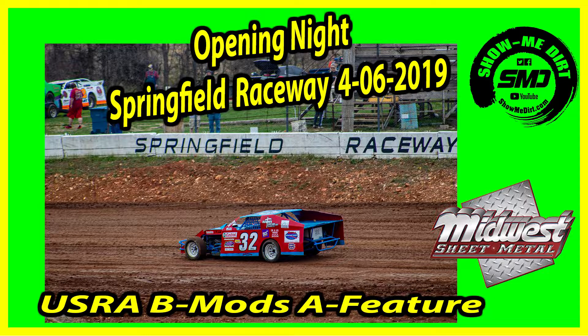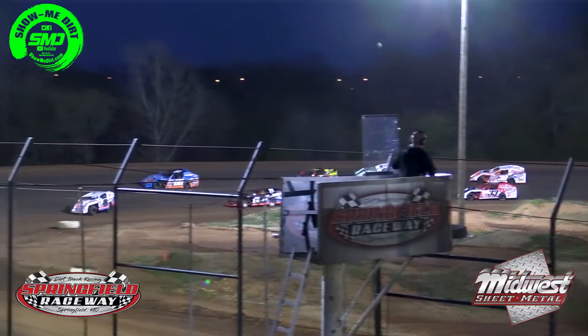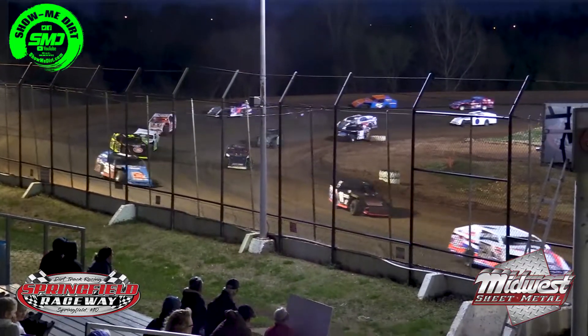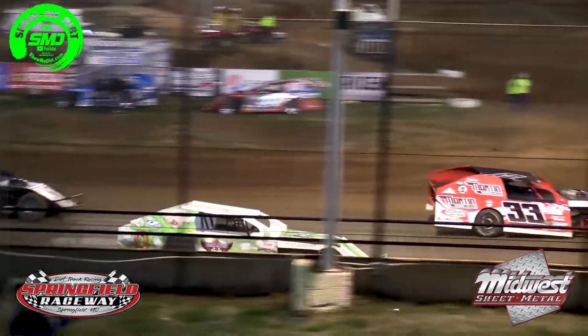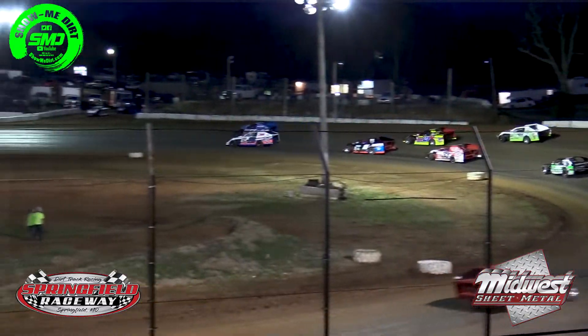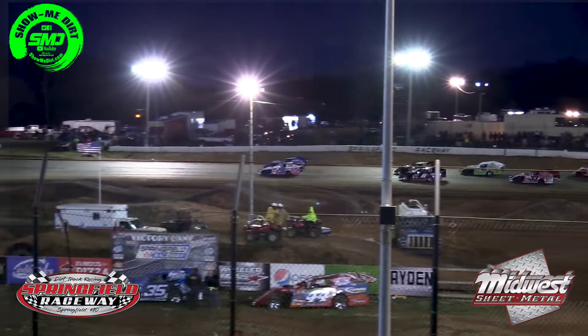Getting ready to go. Reliable Chevrolet B-modified A-main racing. Michael Covey will be on point in car number 21, driver out of Willow Springs, Missouri. On his outside in car number 66, that'll be Ryan Gilmore. James Thompson in the 11T on his outside out of Carthage, Missouri.